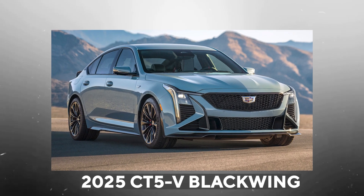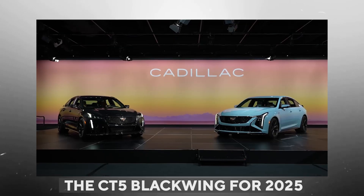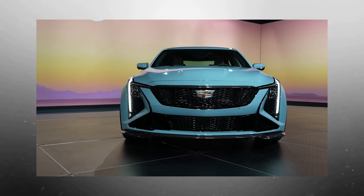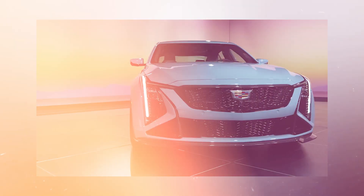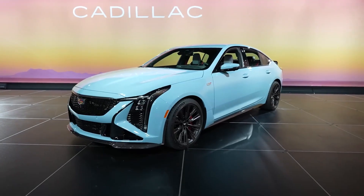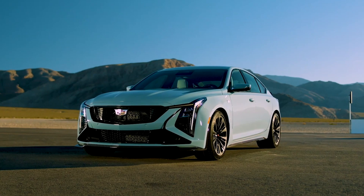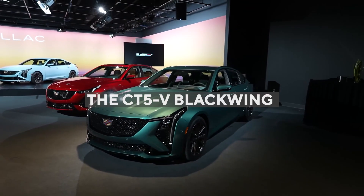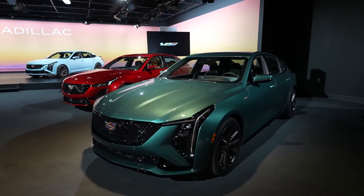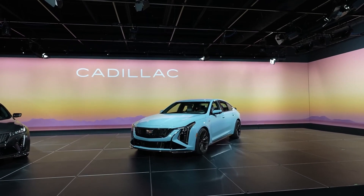2025 CT5V Blackwing. Cadillac has already announced the CT5 Blackwing for 2025, and if you're in the market for one of the best premium sports sedans available, you might not need to look beyond this amazing option. The new car will come with several changes both on the inside and outside, and none of the changes will affect the luxury and refinement that the brand is known for. Additionally, the CT5V Blackwing will go full attack mode with the Precision Package, which was recently announced by Cadillac as a new package that this model will offer.